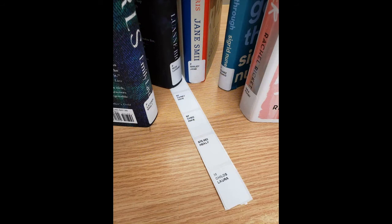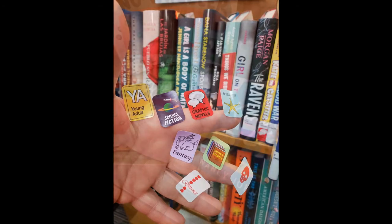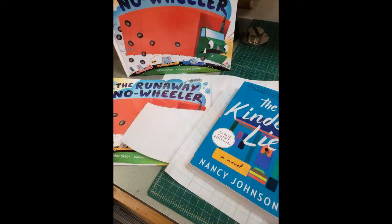We also print and attach a spine label which indicates where the item is supposed to be located in the library. The item may also receive one of many special markings, such as for mysteries, westerns, large print, Spanish language, young adult, or science fiction.